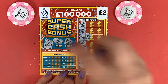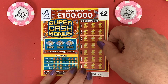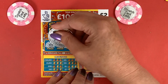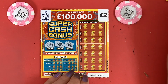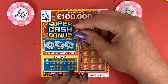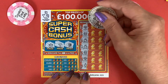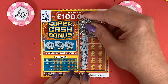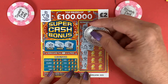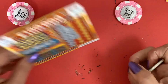Last card for today, the Super Cash Bonus. We have a watch, a gem and a safe. We've got a stack, money bag, money bag, stack — one, two, three, four. Normally not a win. No gold bar, stack, a money bag, gold key — no. Money bag, stack and a gold key — nothing. So out of the six pound there we've got two pound.